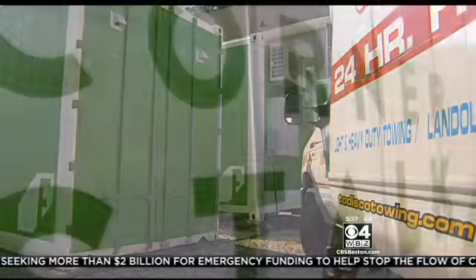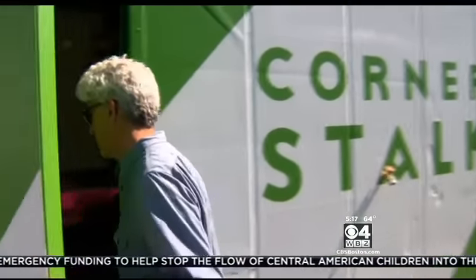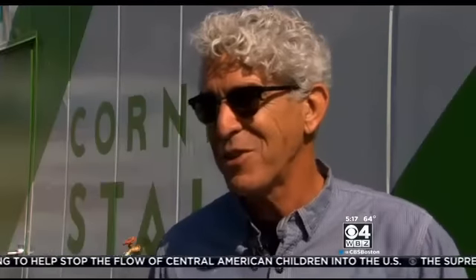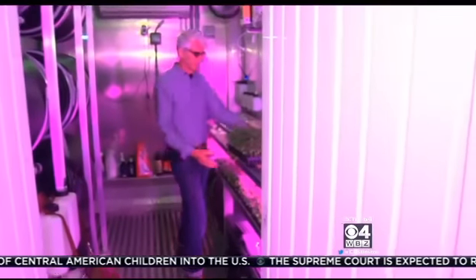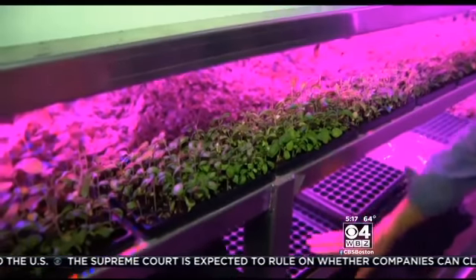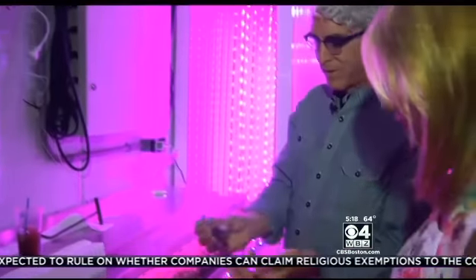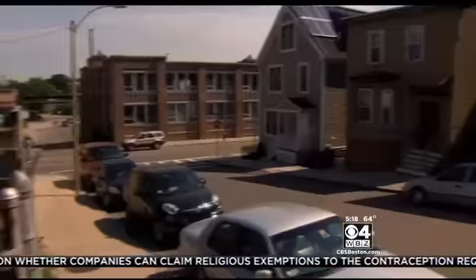Nestled among the trucks is Sean Cooney's new business. 'I sold a software company in 2013 and was looking for the next thing to do.' And what he's doing is really growing on him. 'We take a bunch of seeds and we plant them down at the bottom.' This is Cornerstock, a fully functioning farm in an old shipping container in the middle of the city.